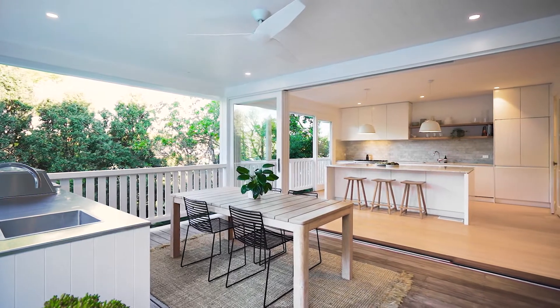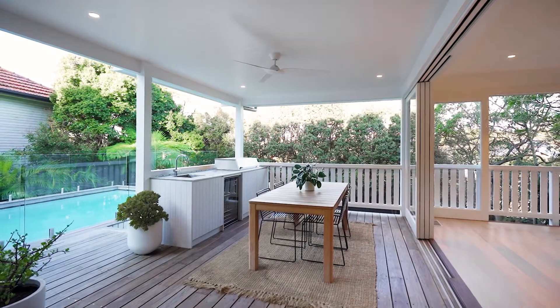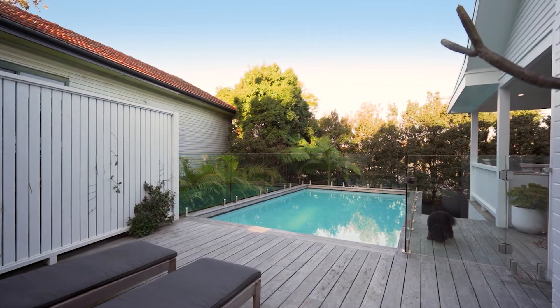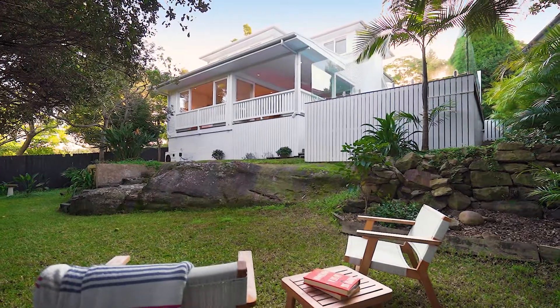There's a beautiful outdoor covered al fresco area which is perfect on a hot summer's day. You've got the heated pool, a deck entertaining area, and an adjoining area perfect for kids to play safe and private.